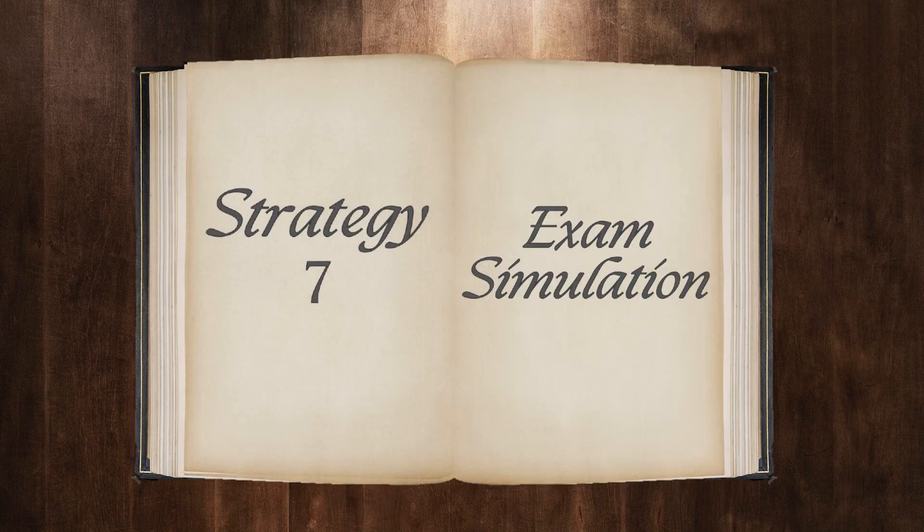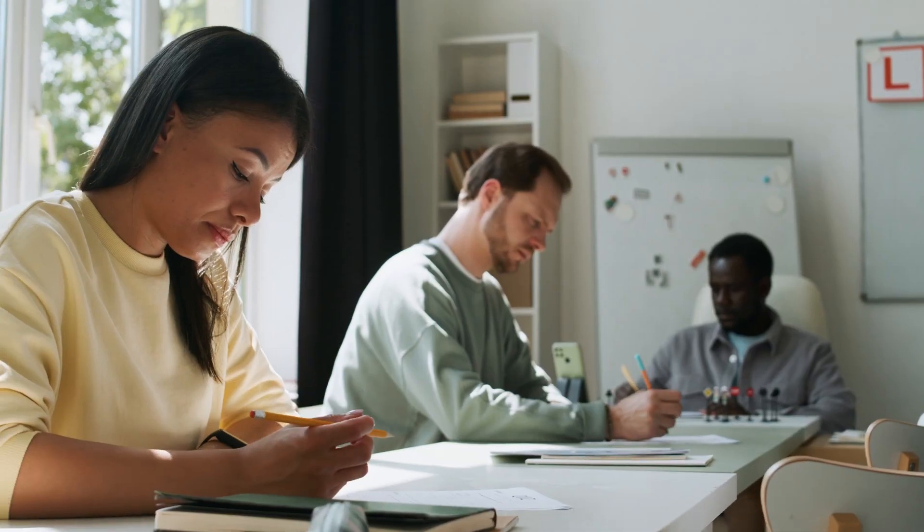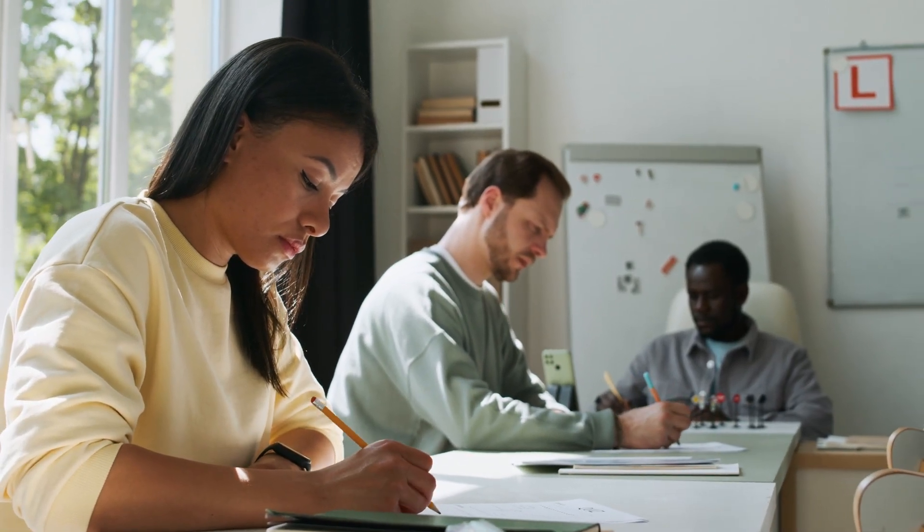Strategy seven is similar to strategy one but focused on exam conditions. At least once a week, put yourself in the full exam experience: a proper desk, proper timing, proper stationery, no music, no snacks, no distractions. You're building familiarity with the mental and physical state you'll be in during the real exam, which will reduce your anxiety and improve your performance. You'll have done mock exams at school — it's the same idea. It puts you in that mental state ready for the real thing.